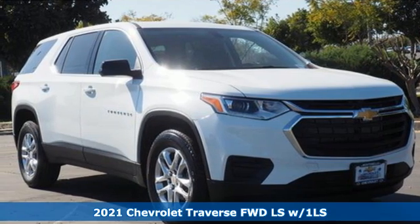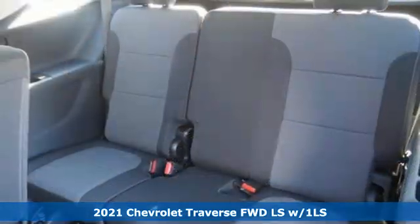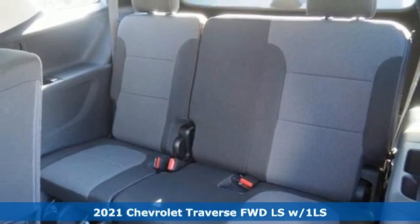It's a new 2021 Chevrolet Traverse. Style, space, and amenities. This is everything but compromise.